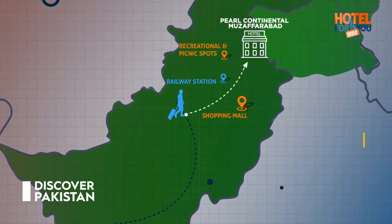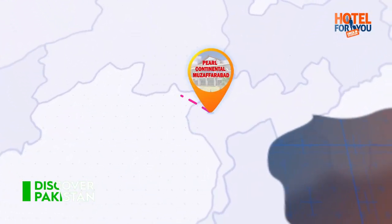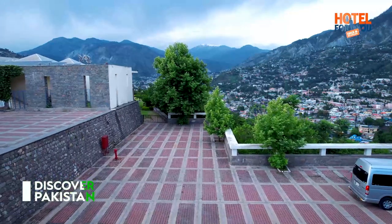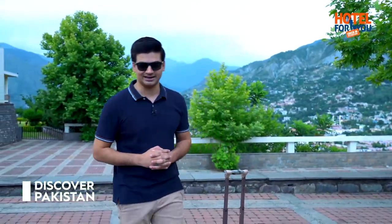Our last stay at Pearl Continental Muzaffarabad, located in Azad Kashmir. Wow, what a magnificent scenic view! Just imagine that you are staying at a place where you have views like this. I welcome you all to Pearl Continental Muzaffarabad. Let's go!